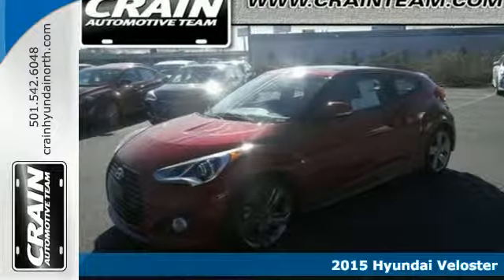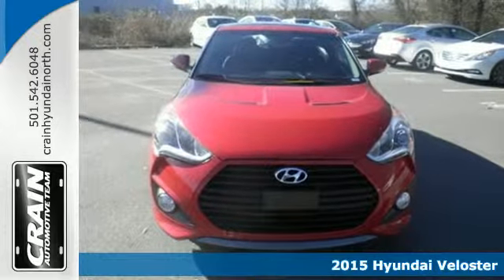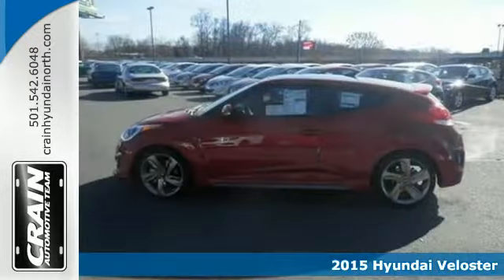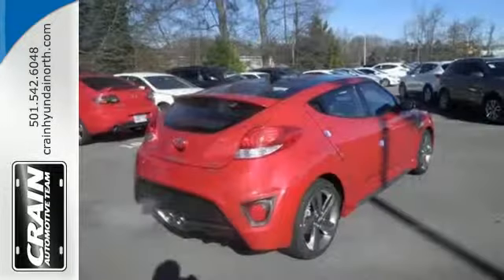Here's the 2015 Hyundai Veloster. Feel as good as you look in this roomy Hyundai. The unique 3-door design with glass rear hatch lends to an impressive versatility and accessibility.